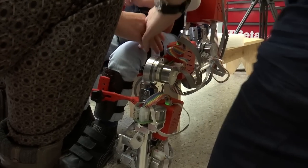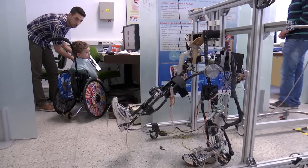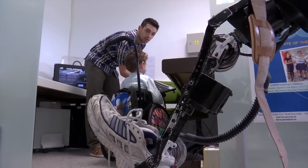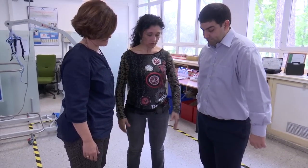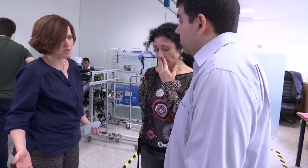Spinal muscular atrophy manifests itself in one of three forms: types one, two, or three. Type two sufferers face the drawback of not being able to walk, as they don't have the strength to hold their vertebral columns steady enough. This leads to respiratory problems and impedes movement, which in turn affects their life expectancy.